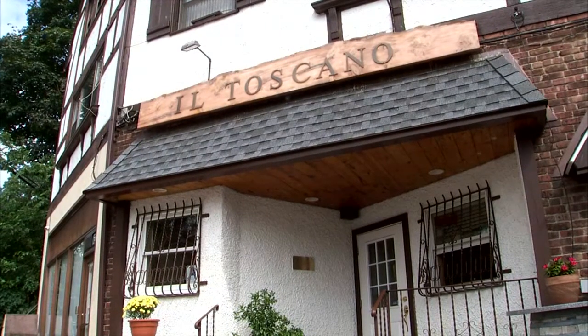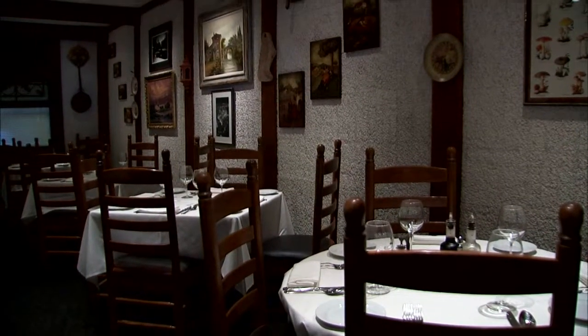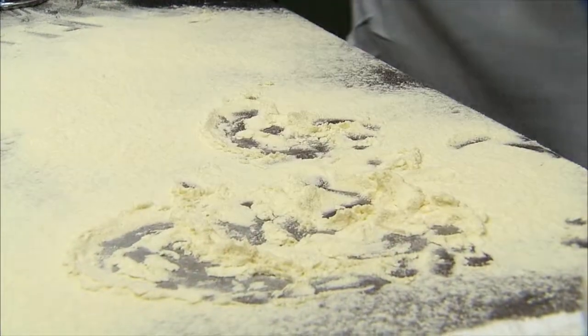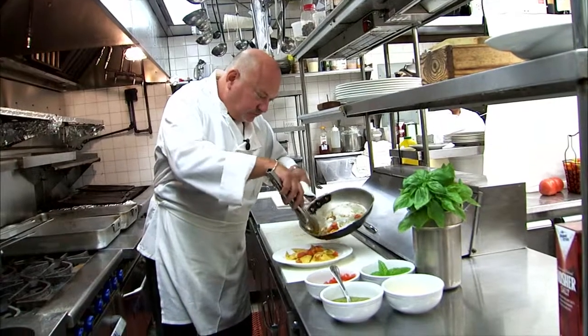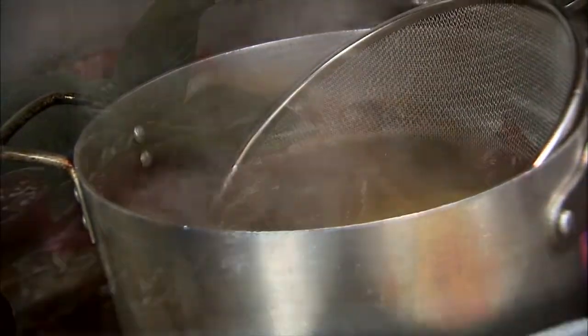If you get hungry in Douglaston, check out Il Toscano. This tiny restaurant reminds you of being in Tuscany, and it's known for its handmade pasta. Today they're making ravioli. The three things that make the difference between a good restaurant and a great restaurant: number one is family, number two is fresh pasta — like we make every morning — and also going to the market. I personally go to the market twice a week, fill up the truck, and bring home the best that I possibly can.